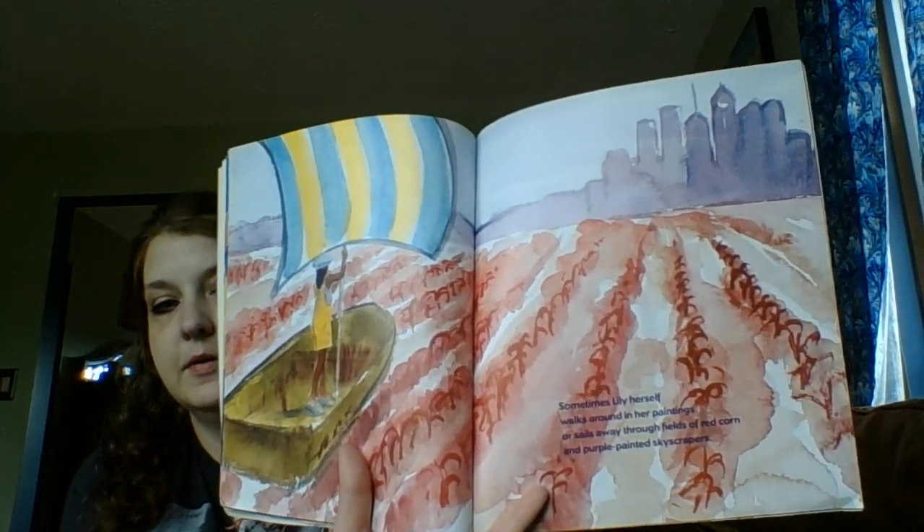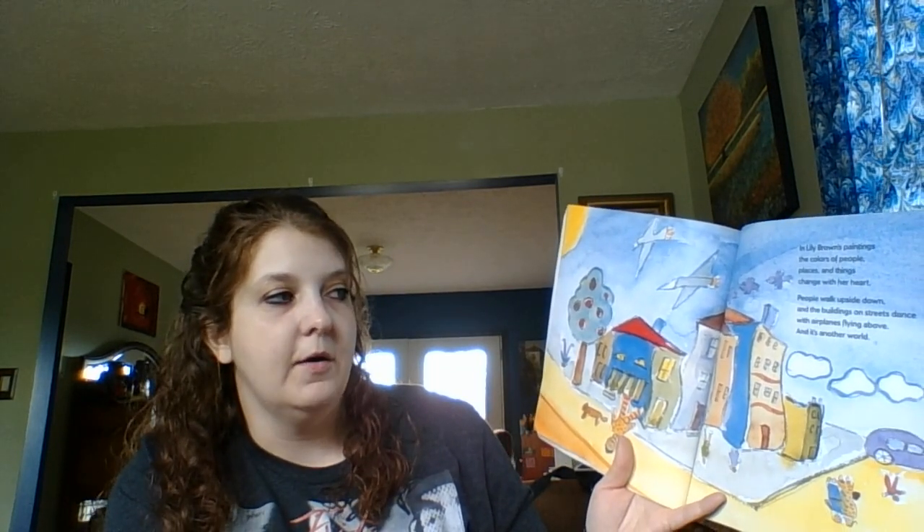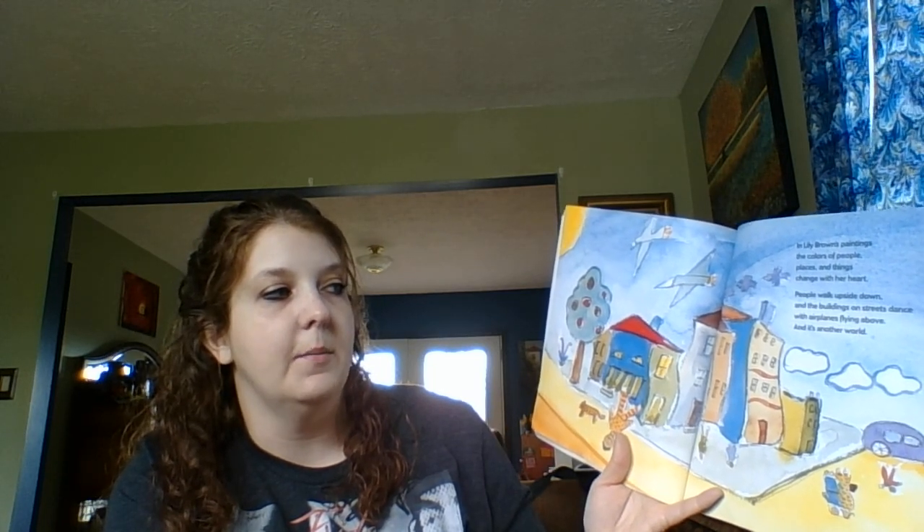Sometimes Lily herself walks around in her paintings, or sails away through fields of red corn and purple painted skyscrapers. And in Lily Brown's paintings, the colors of people, places, and things change with her heart. People walk upside down in the buildings on street corners, with airplanes flying above — it's another world.